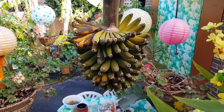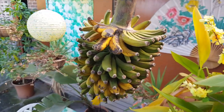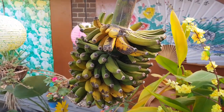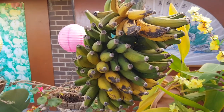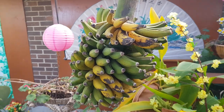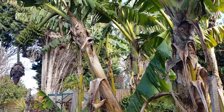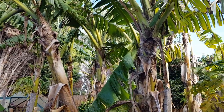We're home, just arrived last night at midnight, and look here — we've got some bananas that are ready! These guys have been hanging here for the last four weeks, ready to go.